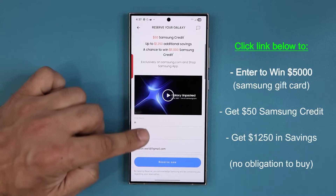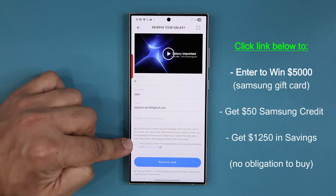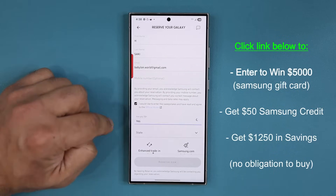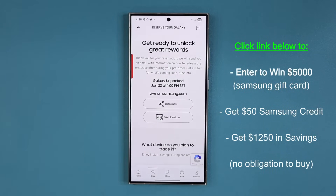This is a no-obligation offer. All you do is swipe down, put your first name, last name, and email, then check the box to enter the giveaway for $5,000. Answer the two questions and click the blue 'Reserve Now' button. That's it — you're locked in for savings. There's no obligation to buy and you could win $5,000.